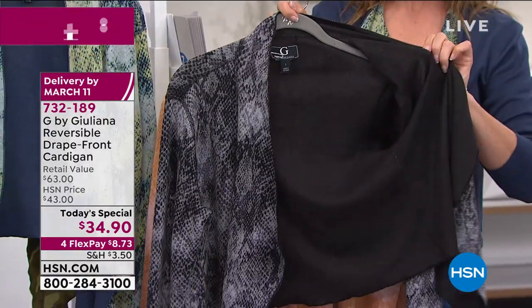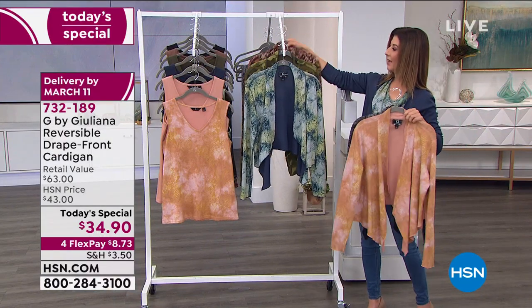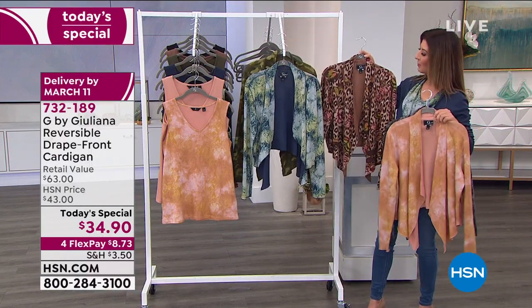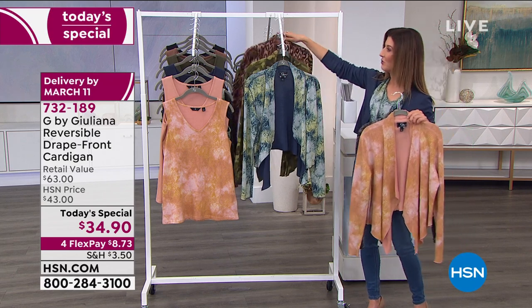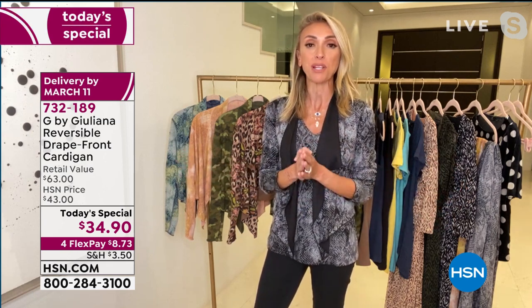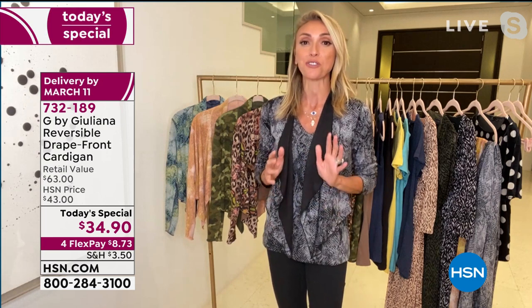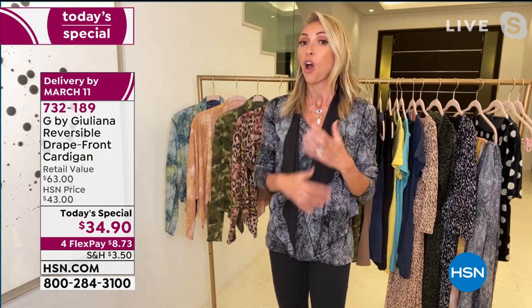Think about how often you'll wear a black cardigan — over sleeveless tops, dresses, tanks, and tees. The mocha leopard has mocha on one side and leopard on the other, and the camo rounds out our all-new prints. Juliana wanted to price it right because you'll probably want to pick up a couple. Her last today's special quickly sold out sizes and colors by morning, so she encourages you to grab it now while your size and color are available.